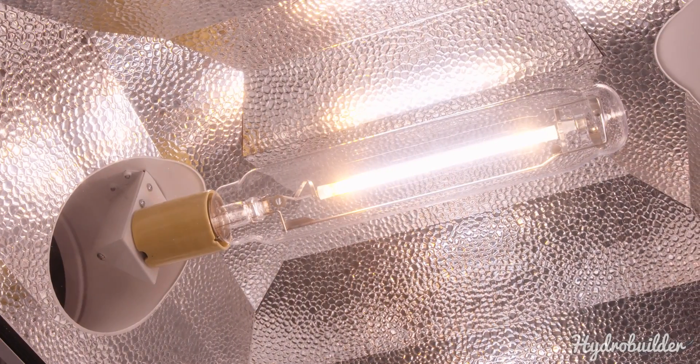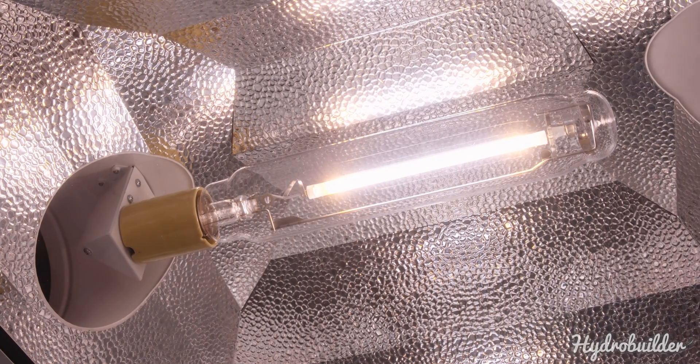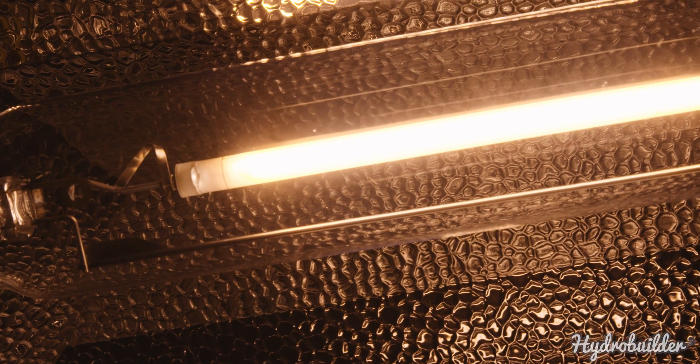Light is an essential ingredient in plant growth, but for indoor home growers, good light can be harder to find than you might think.